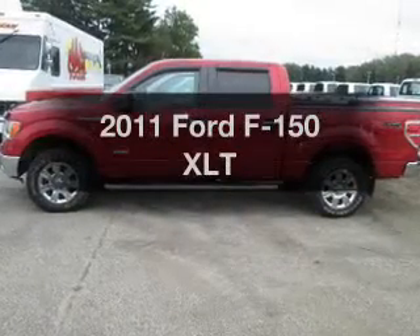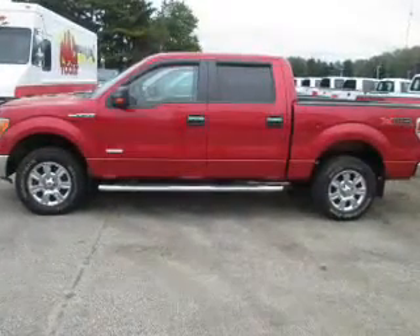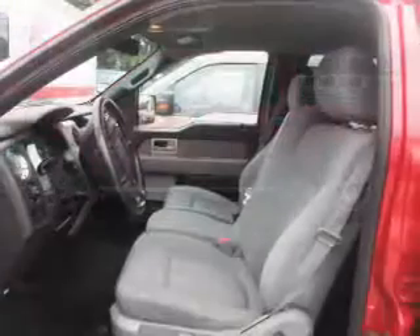Introducing the 2011 Ford F-150. Find everything you want in a ride under one roof with this vehicle.